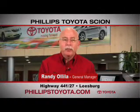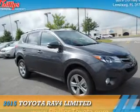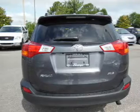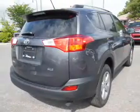For the easiest buying experience you've ever had, Philips Toyota. Presenting the 2015 Toyota RAV4. It's powered by front wheel drive, a 2.5 liter 4-cylinder engine, and an automatic transmission.